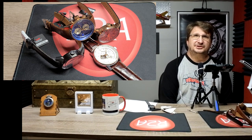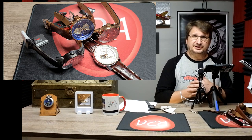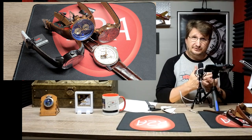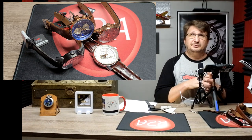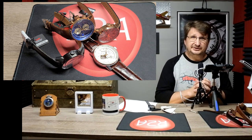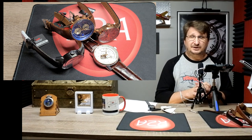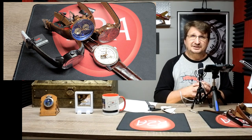Greetings everyone, Craig Hester here with r2awatches.com. Thank you for joining us again as we continue on our journey through all the watches and accessories available at r2awatches.com. If you are watching this on YouTube, be sure to hit like and subscribe and ring that bell to get those early notifications. If you're watching on Facebook, you want to join the private group Vostok Europe Timepieces — we talk about all the watches at r2awatches.com, not just Vostok Europe, though we do spend a lot of time on it.